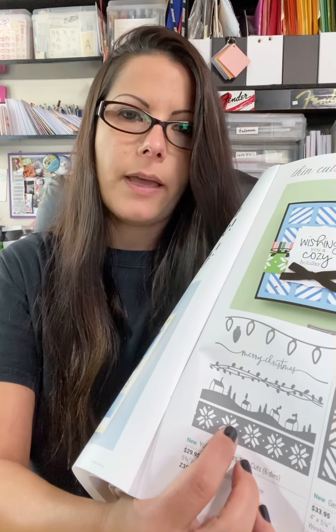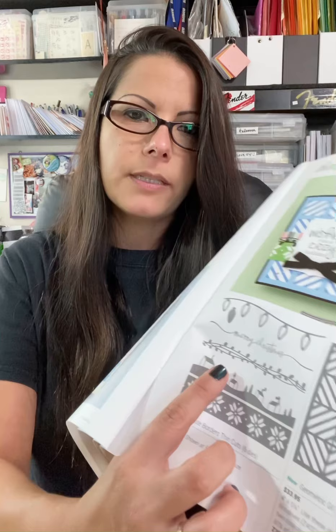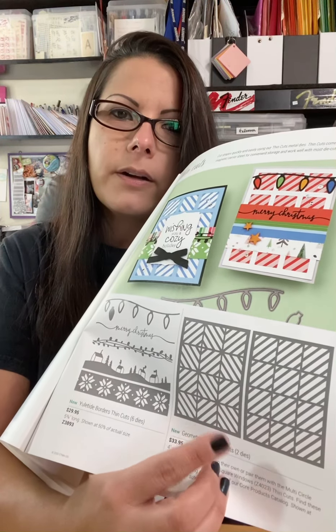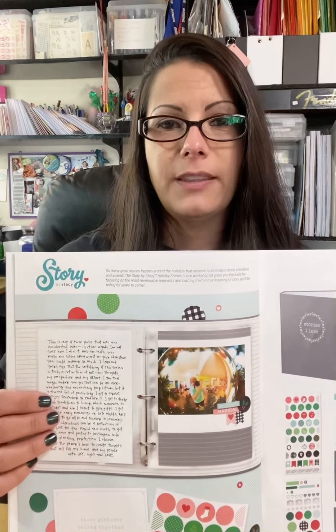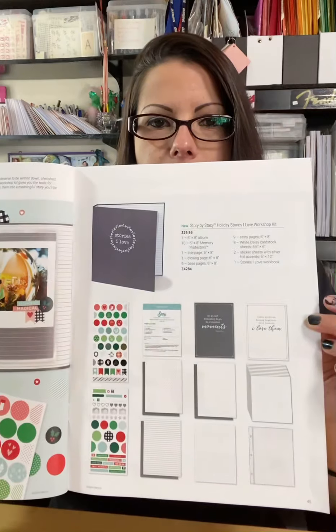We've got some more thin cuts — these are borders. Look how pretty that is, it looks like a sweater pattern. There are houses, berries, Merry Christmas, Christmas lights, and a sweater pattern that would be fun to use with patterned paper. We get into the Melissa Esplin handwriting section — if you like brush lettering, she's the way to go. She's a calligrapher and lettering expert with a whole bunch of kits to make your print, cursive, and lettering more elegant. There's also a new Story by Stacy kit — she's known for documenting her family and life stories, and here's a kit to document things in your own life: write your stories, add photos, a super easy way to make a small scrapbook.